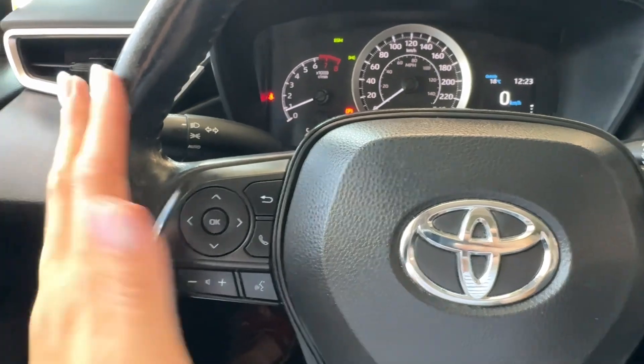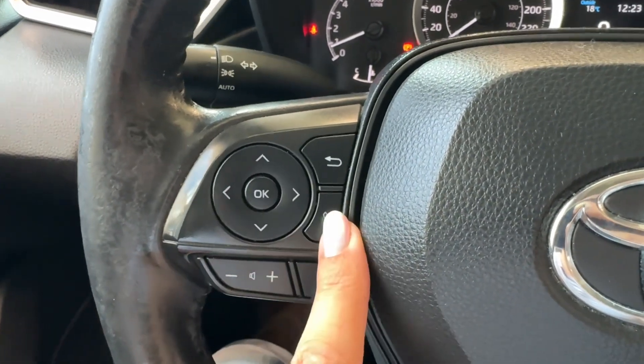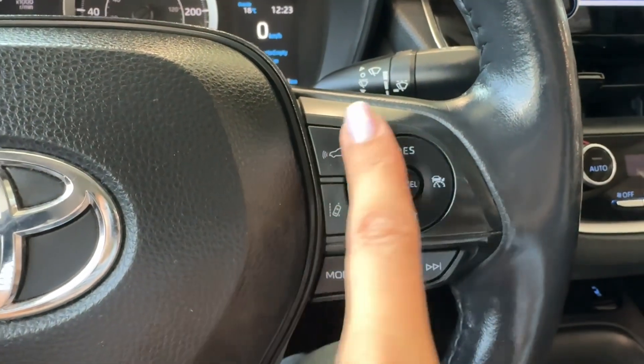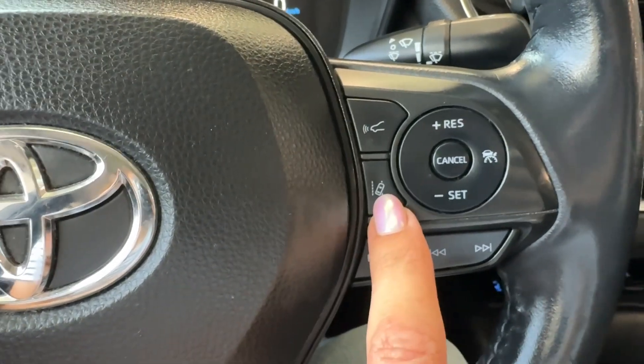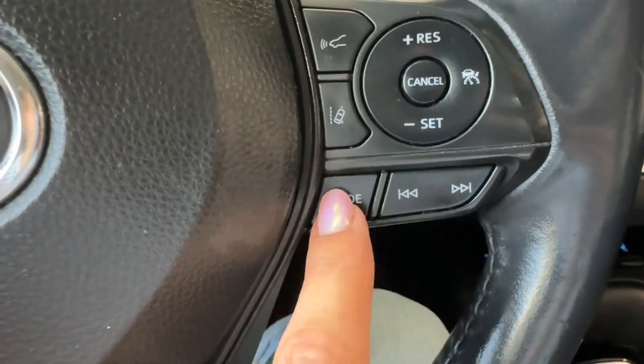On the steering wheel we have driver informational gauge cluster controls, hands-free volume up and down, and a voice intelligent assistant button. There is also dynamic radar cruise control with front sonar sensor, lane tracing alert with steering assist on/off button, and more audio controls.